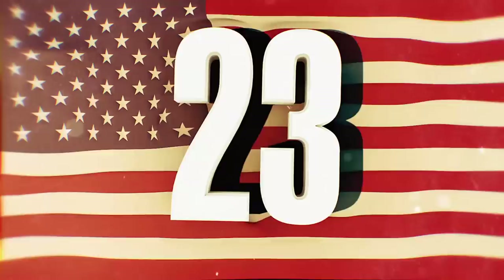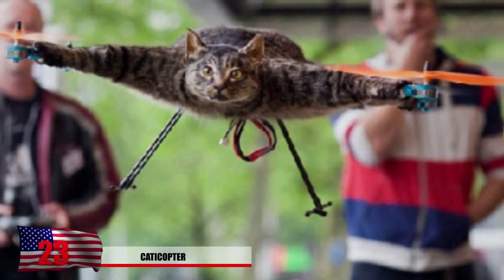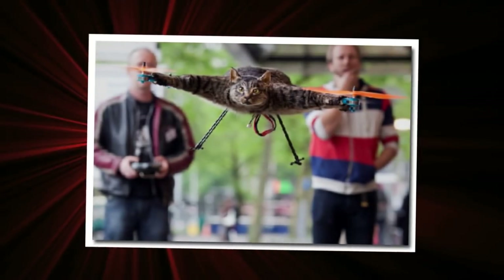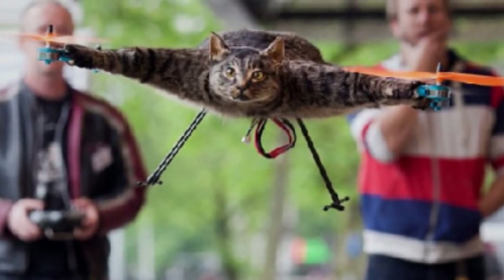Number 23: The Catacopter. Are you telling me this photo of a cat connected onto some type of drone isn't photoshopped? That's right — this actually is a cat that's been converted into a drone. The cat was unfortunately taxidermied into a drone and a viral video was made of someone flying it around. It seems like it should be illegal to do this, but come on, this seems way more fun.